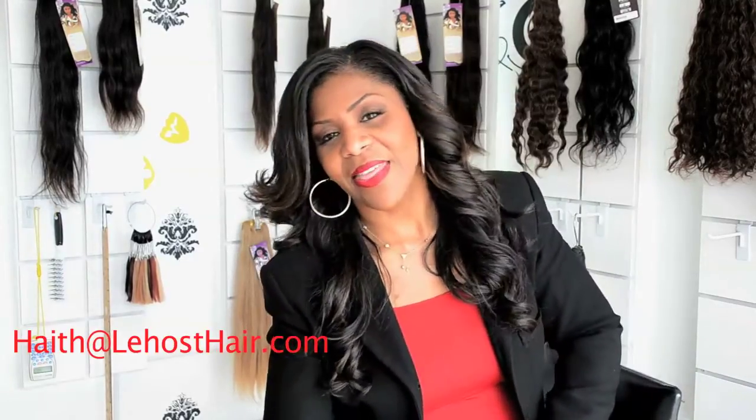Hey ladies, thanks for tuning in today. I got another great question on my email — remember you can always email me your questions at hey@lahosthair.com. The question was: 'Tell me about your weft sealer.' As you know, we sell a weft sealer here at lahosthair.com.